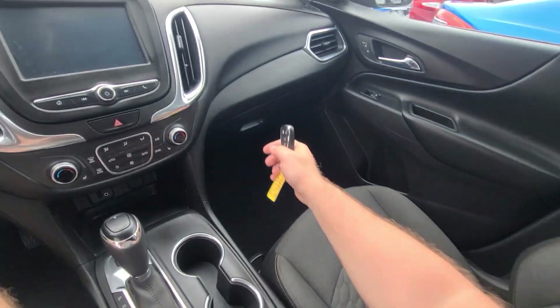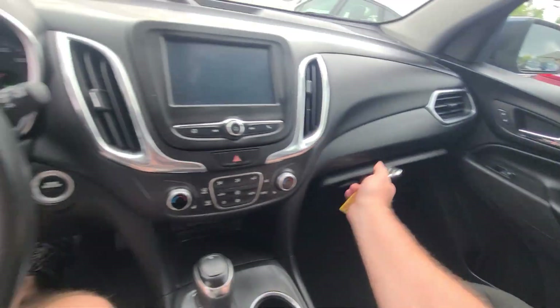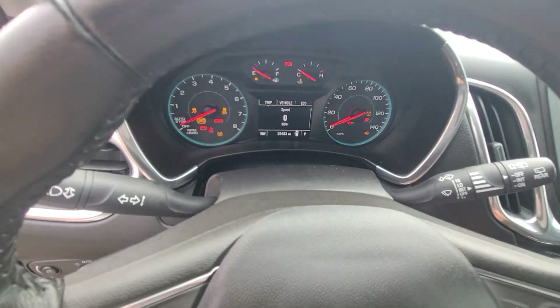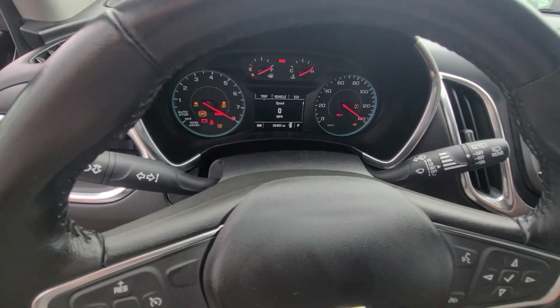As you can see, spotless interior — no stains. 35,483 miles on the clock.